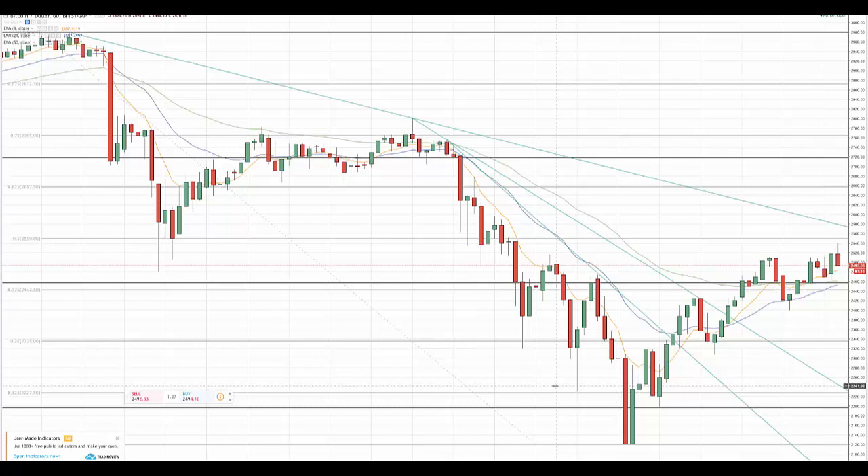Mike and I put out a Bitcoin long trade yesterday that we gave you guys kind of the parameters on, and that trade not only triggered but reached target one and just short of target two. It is a three target trade, so there's a short term scalp in there, a medium term nicely profitable trade, and a longer term investment target involved.